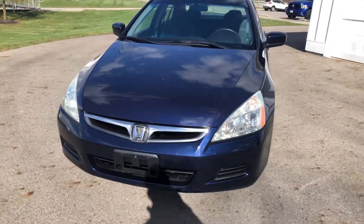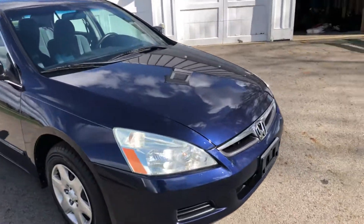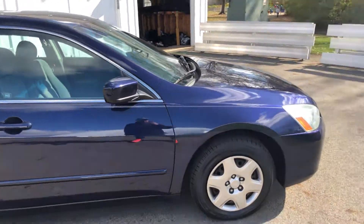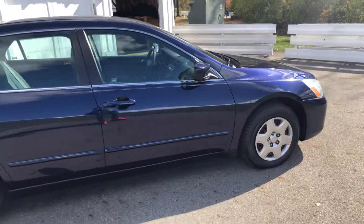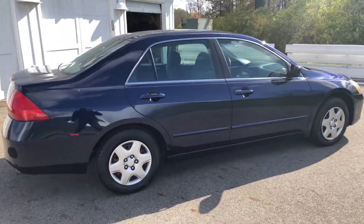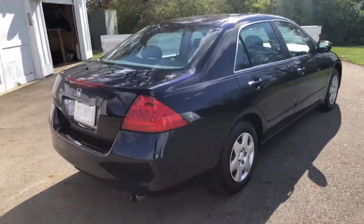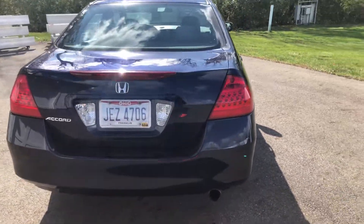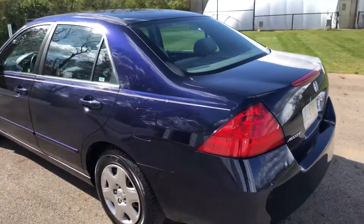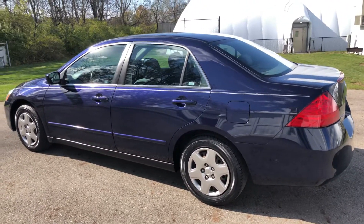Hi there, this is Nathan and I'm going to do a walk-around of this 2006 Honda Accord LX. This car is Royal Blue Pearl. It's a great day to see this car because the sun is out. You can see the beautiful metallic in the paint on this car. The only problem with today is it's a little bit windy.